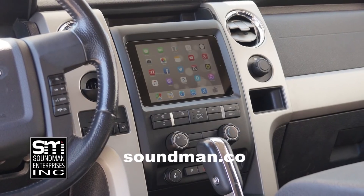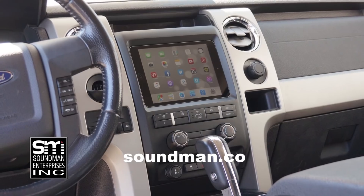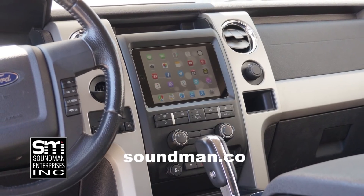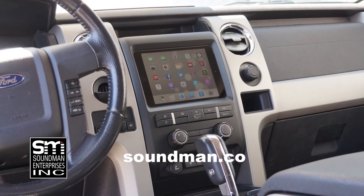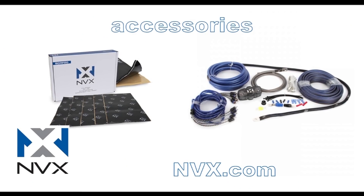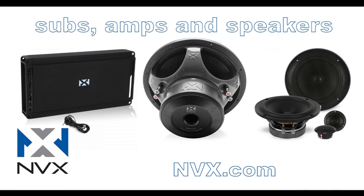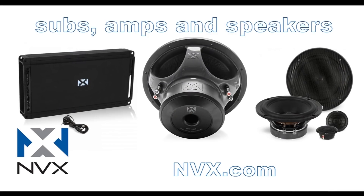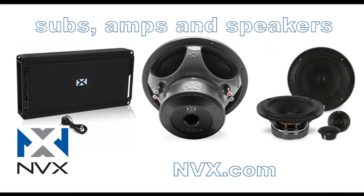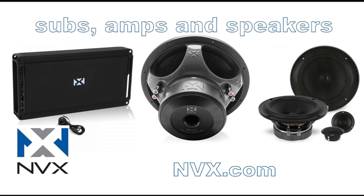Purchase industry-leading iPad dash kits from the originator at soundman.co. Your car deserves the best. Find high-quality car audio gear at NVX.com. NVX is committed to audio quality and innovation — their high-end car audio components are rated accurately and have been proven to perform since 2011. Try NVX at nvx.com.